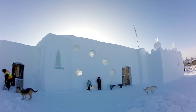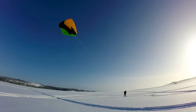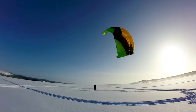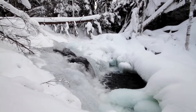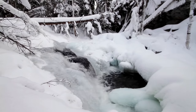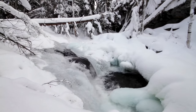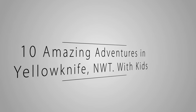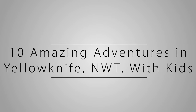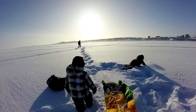Canada's Northwest Territories are often viewed as cold, remote, and desolate. In actual fact, its capital Yellowknife is a thriving city with an incredibly active lifestyle. We traveled here in February to find out what kind of adventures we could find. Here are our top 10 amazing winter activities in Yellowknife, Northwest Territories, with kids.